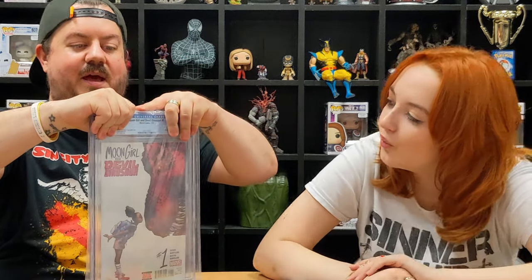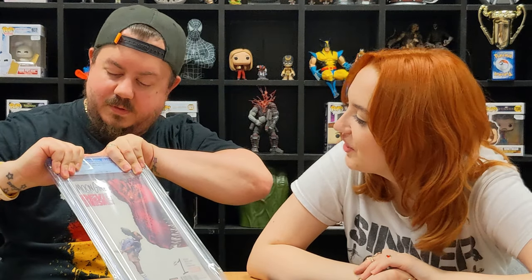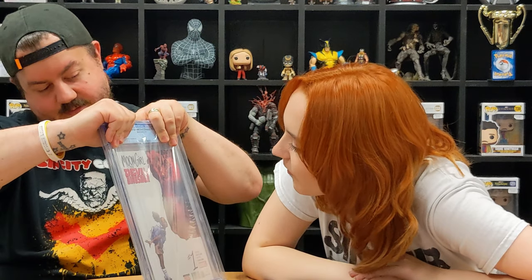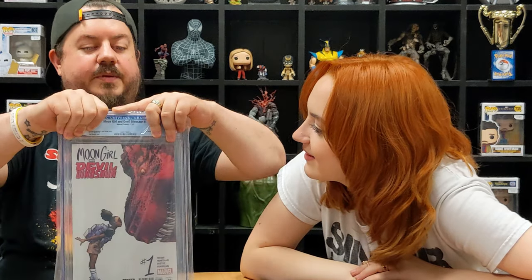I've got Moon Girl and Devil Dinosaur Number One — moon girl, sorry, I had the back the wrong way. Quick guess — 9.6. There's a bit of rub at the top, a little spine tick, and a bit of scuff on the back as well. 9.6 is the right grade. That's cool!